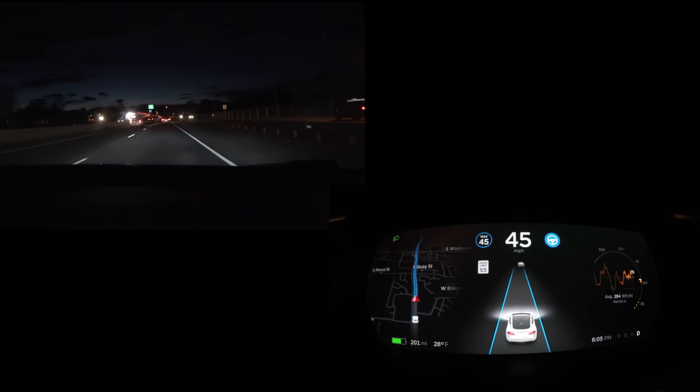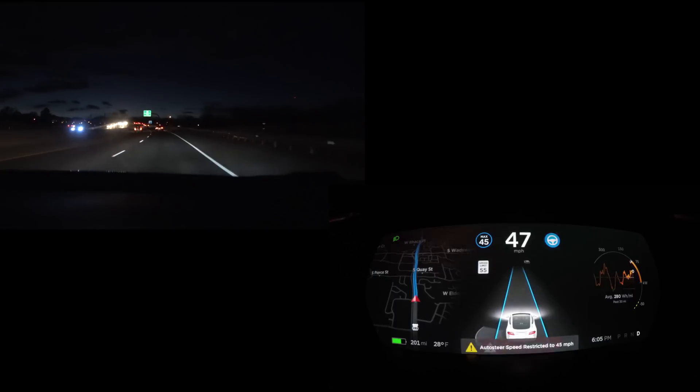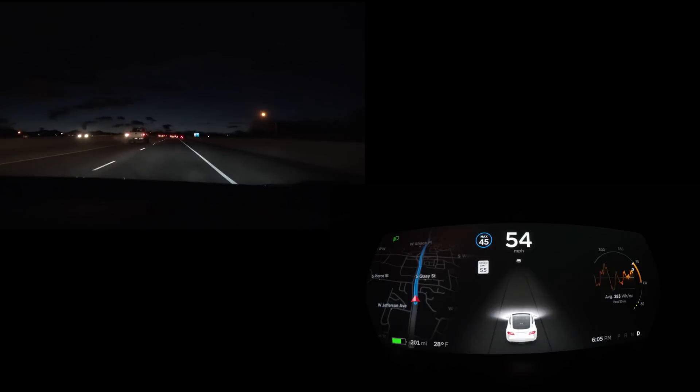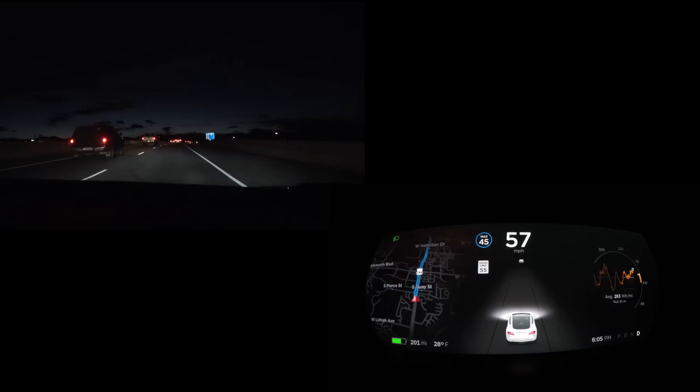We finally found a road that works. Then David accelerated too hard while on autopilot — restricted to 45 mph — and it disengaged. Now we know what happens when you gun it while on autopilot at the 45 mph speed restriction: it freaks out at you.